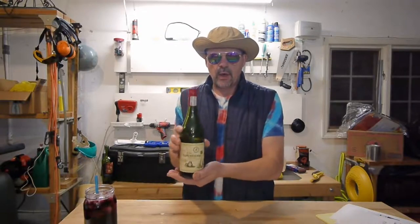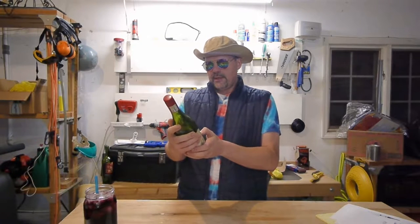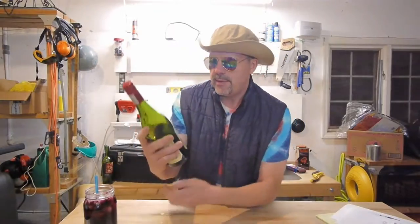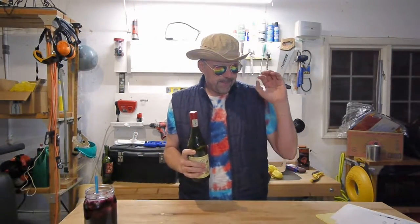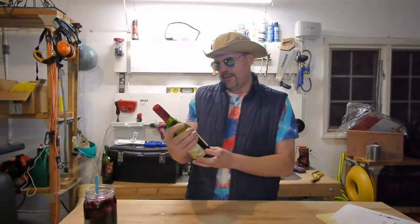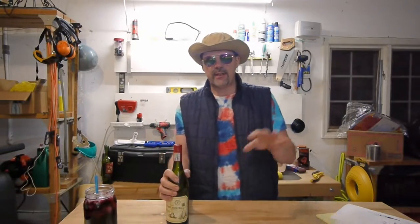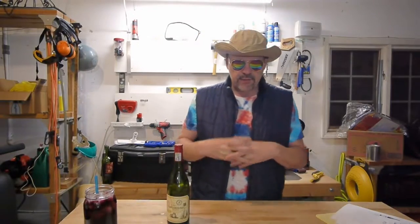This is a $6 wine at Wegmans. I don't know if other stores carry it, but something important to note: this is imported by a company called Monsieur Tuton. We've noticed in the past few weeks or months that wines coming out of this importer have been extremely affordable — the $5.99 to $6.99 range — and they've all been good.